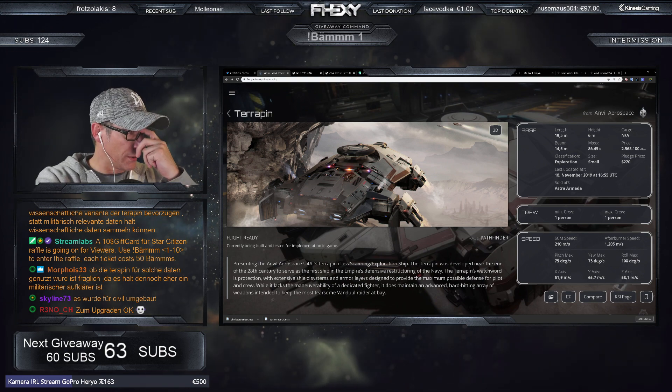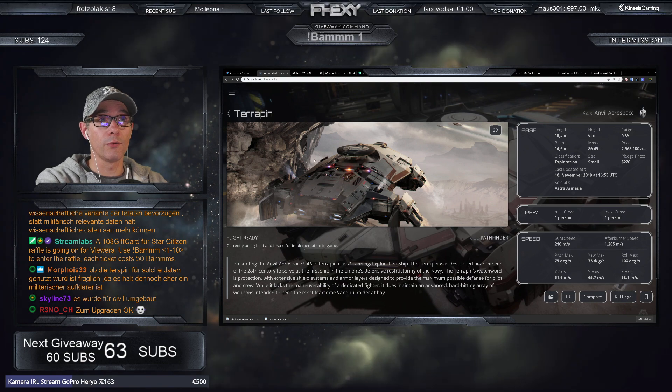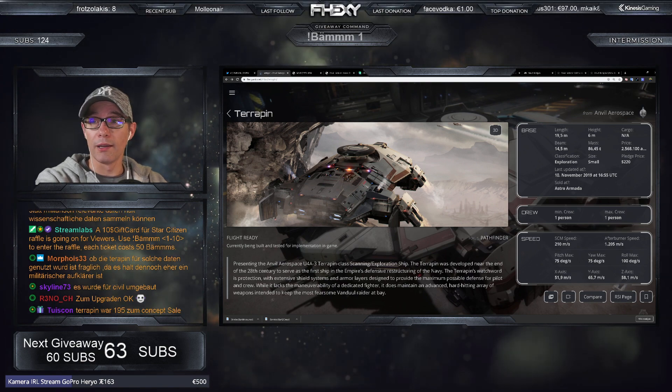Generell kannst du den Scanner umbauen nachher. Sie wird ausgeliefert mit dem Standard-Scanner, aber du kannst ihn umbauen. Es wird verschiedene Scanner-Aufsätze geben – nicht nur für die Terrapin, sondern auch für andere Schiffe.